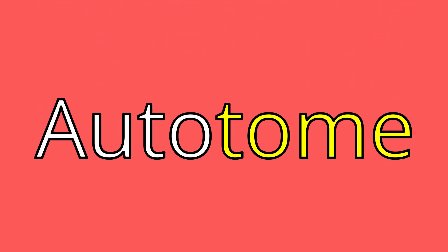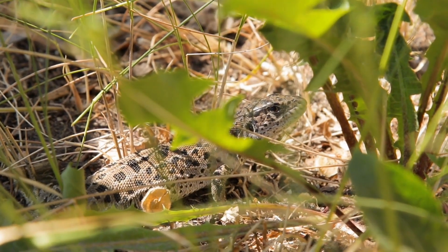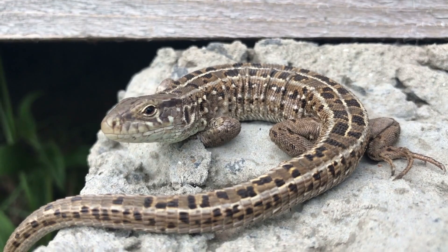To begin, this defense mechanism is called autotomy, from the Greek auto meaning self, and tome meaning severing — essentially, self-severing. Autotomy is not unique to lizards; any method of dropping body parts for defense is known as autotomy. The tail-dropping kind, however, is known as caudal autotomy.